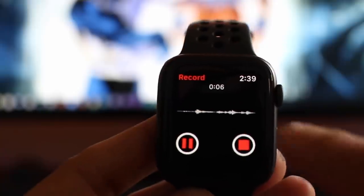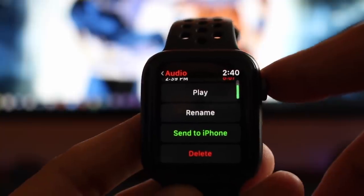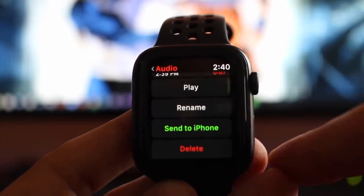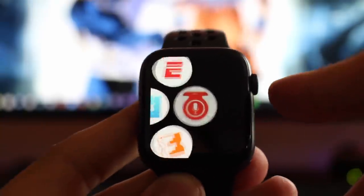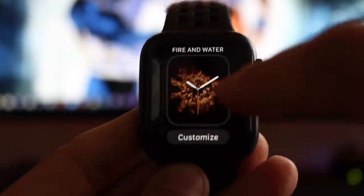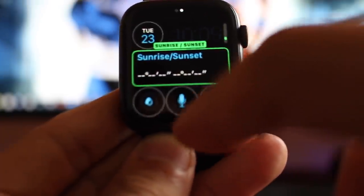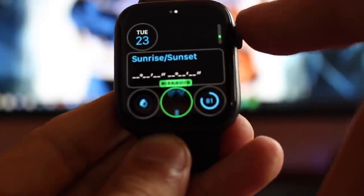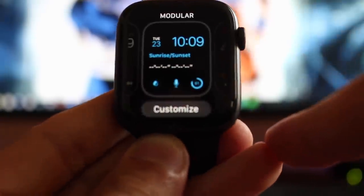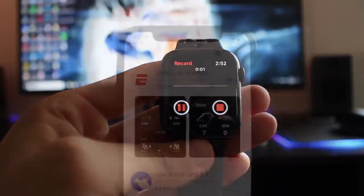Once you hit stop, it will actually organize everything for us automatically — the time and date — and we're able to play, rename, and even send it to our iPhone as an audio file. It's a really great app. You can also include this in the Apple Watch complications on supported watch faces. Simply tap it and it will automatically launch the app and begin recording really quickly.